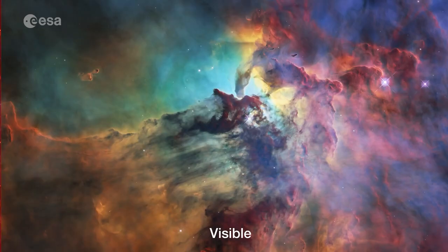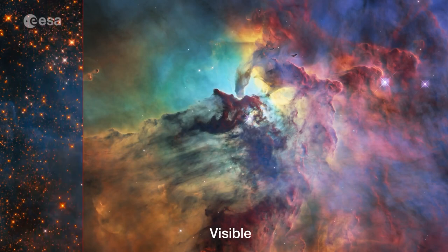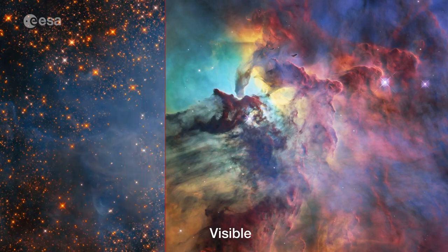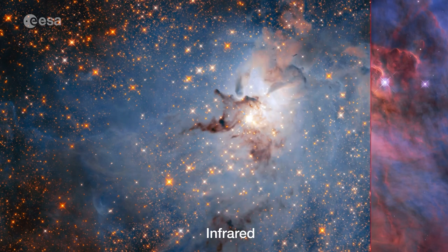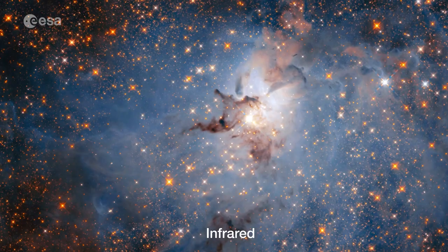Take infrared for example. Because of the size of the wavelength of visible light, which is about the same size as the dust particles in our universe, visible light cannot go through dust because it will be absorbed and scattered by those dust particles. However, if you have longer wavelengths such as the infrared, they can go through dust unnoticed.